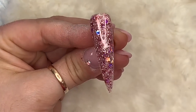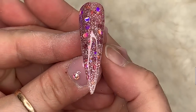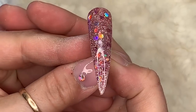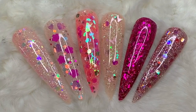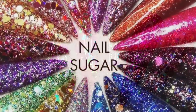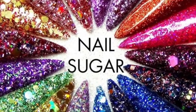Let me know in the comments which one is your favorite. If you do want to purchase any glitters from Nail Sugar you can use code NAPMUG10 — all in caps — and you will save yourself 10%. Thanks for watching guys, I'm sorry it wasn't a design but hopefully it was equally as satisfying. I will see you lovely lot tomorrow, have a great Tuesday — bye!